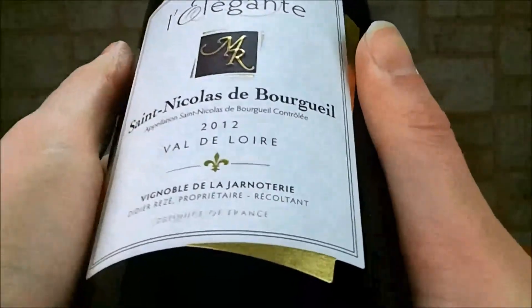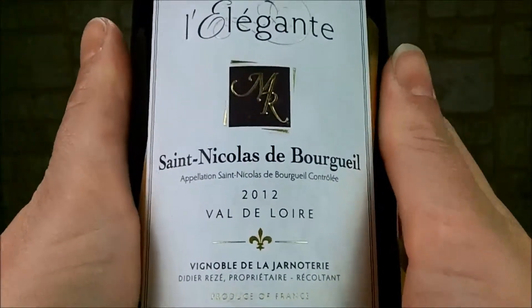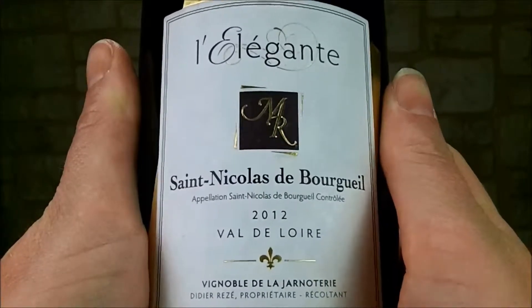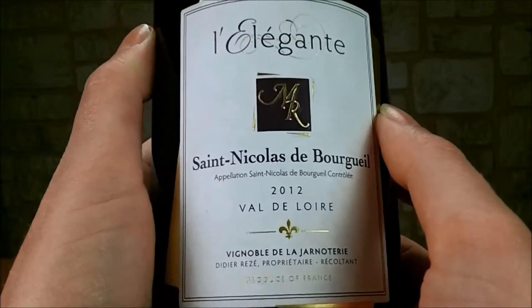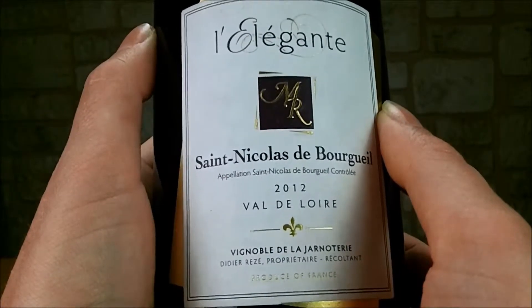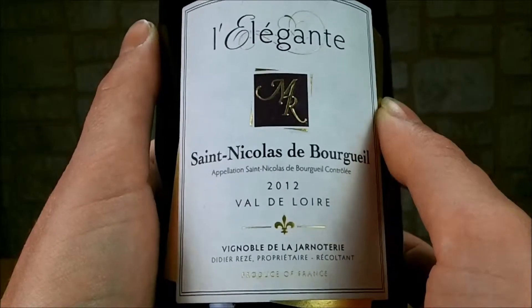C'est un vin qui possède une robe rubis rouge, assez brillante. Au nez, on va retrouver des arômes de fruits rouges comme la framboise ou la cerise. La bouche, quant à elle, offre des notes très fruitées de framboise et il a une texture qui est charnue, fraîche, avec une belle élégance.